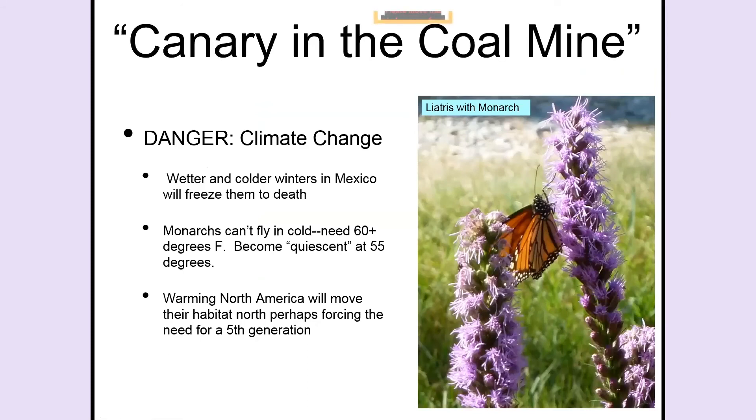Remember I told you this is like a canary in the coal mine — it's a small animal that migrates through most of North America, so if things happen to our world, we might see it happen first to the monarch. One of the dangers everyone cites is climate change. If there are wetter and colder winters in Mexico and temperatures in those mountains fall below freezing, millions of butterflies will simply freeze to death. Monarchs cannot fly in the cold — they need over 60 degrees before they can even consider flying, and at 55 degrees they'll just go under a leaf and hang out.